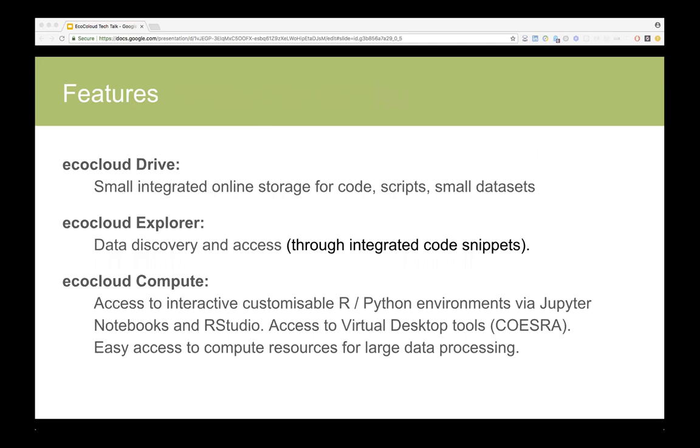On the technical side, there are three components being developed. The EcoCloud Drive is your easy cloud-managed online storage for code and small datasets that will always be there — so even if everything crashes, the last piece of work is still available. The EcoCloud Explorer, which we hope will help with data discovery and access, will mostly be part of the CSIRO Knowledge Network, and our work there will be to help with using the actual data by, for instance, providing code snippets. And of course there will be the compute side: at the moment we have opted for providing Jupyter Notebooks — Python and RStudio are already available — and also access to virtual desktop tools, at the moment provided by Coeser, which is a partner project.